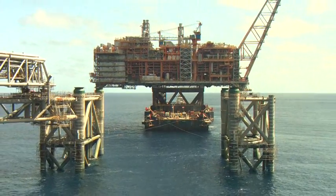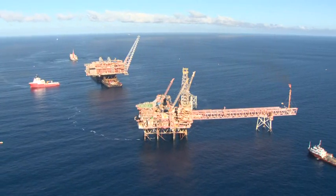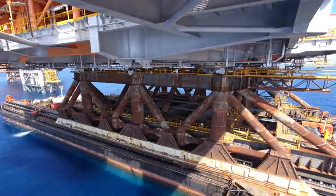The float-over method allows for heavy topsides to be brought fully assembled directly from a fabrication yard, before being placed onto a jacket in a single operation. The topsides are manoeuvred over the jacket using a barge.